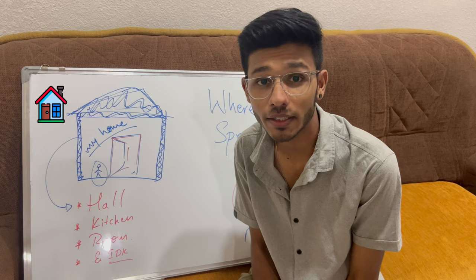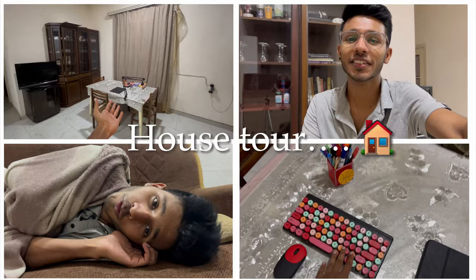Hey guys, what's up! Welcome to my channel. Today I am doing a house tour because I never showed it in my videos. I am excited to show you this home where I am living. Let's begin!